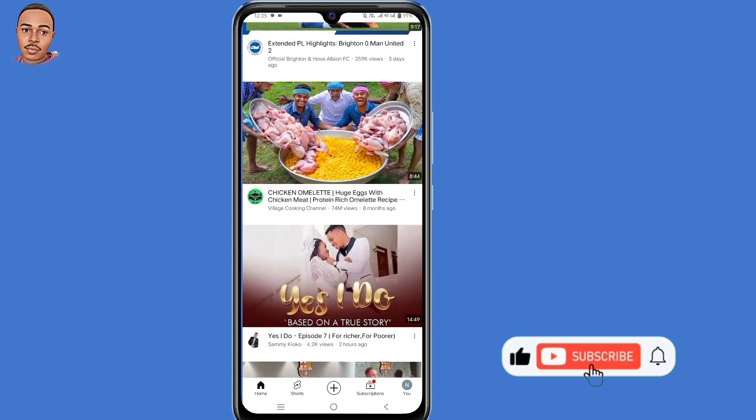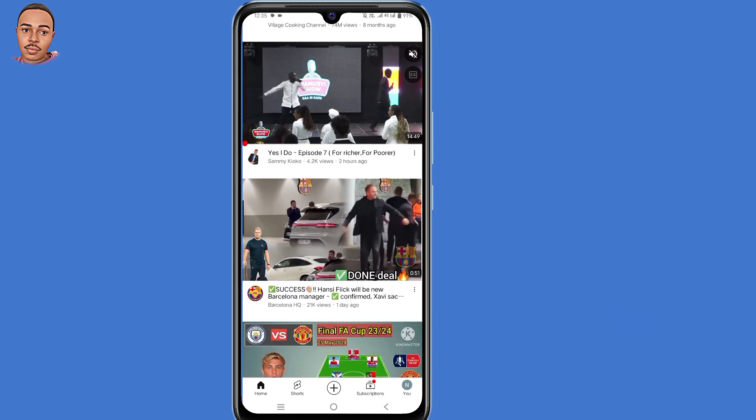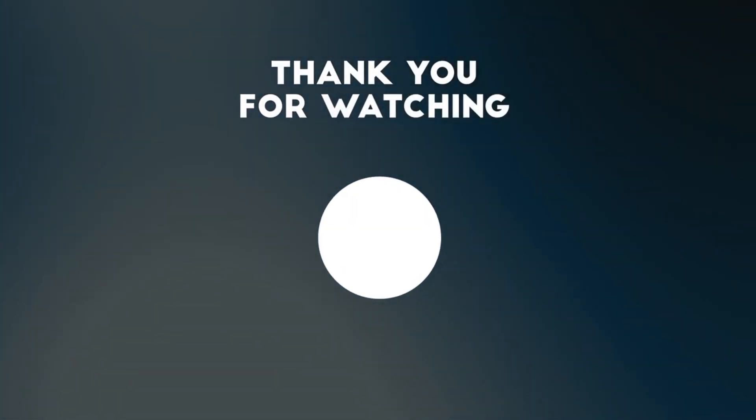I hope this video helps you out, and if it does, don't forget to give a thumbs up, share and subscribe. Thank you for watching — hope to see you in the next one.